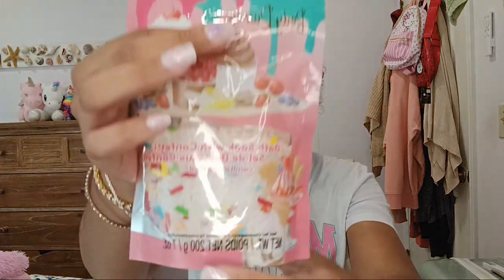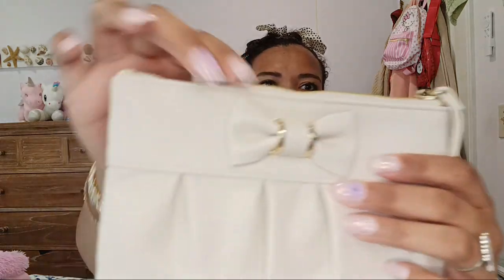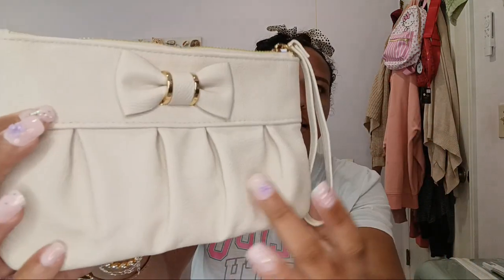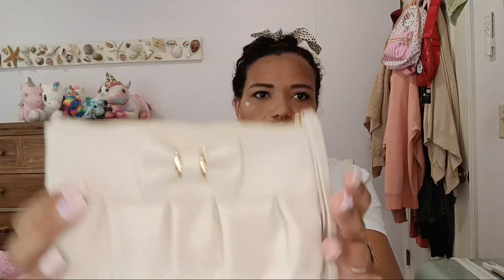This next one is by Body Raves and it is a confetti bath soap. As you can see, there are cute pieces of confetti. I definitely love confetti and it's vanilla scented. I also have this cute bow bag — I love this design. It is just so adorbs.